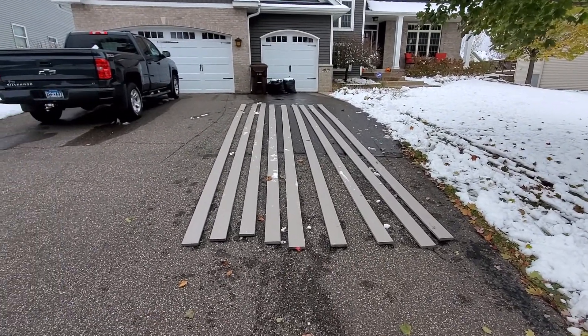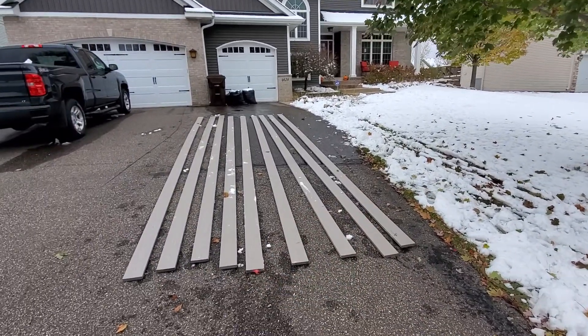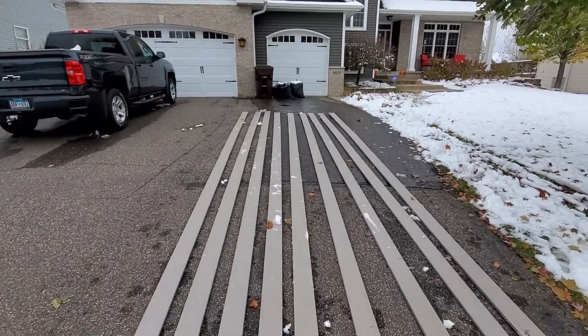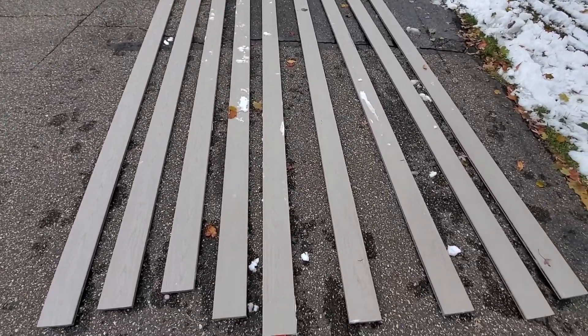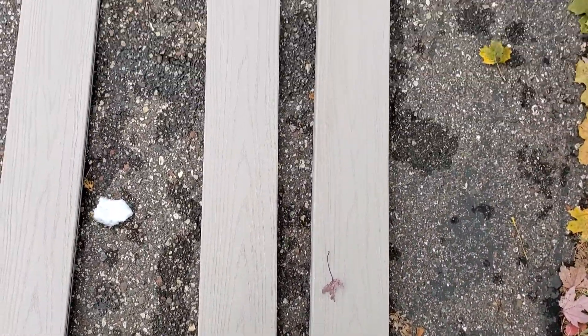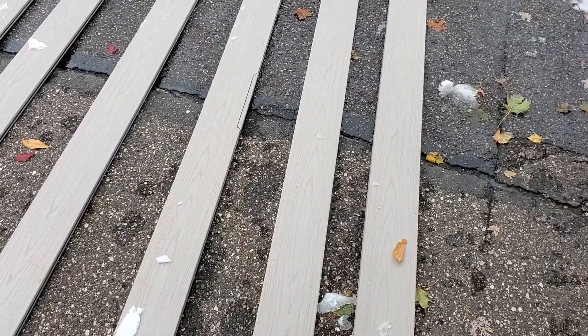It's upsetting to me, so I had to come here. I dug them out of the snow and I am giving them a thorough inspection, because I myself will carry them and stage them below the deck. I'm not seeing anything on them besides one board.